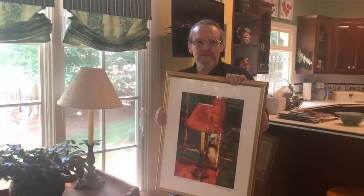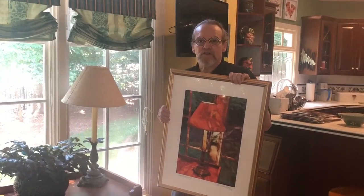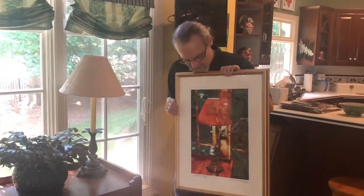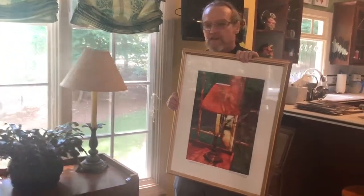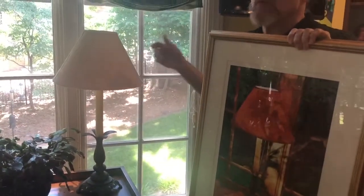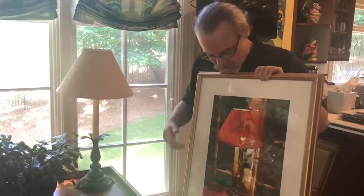A lot of people think my pieces look like watercolors or pastels. I combine different photographs to create scenes that aren't much like what they are in real life. A good, pretty simple example of this is a picture called September Light. This lamp over here is the basis of the picture, as well as a couple of shots — one of them intentionally blurry — of the backyard, which blend together.